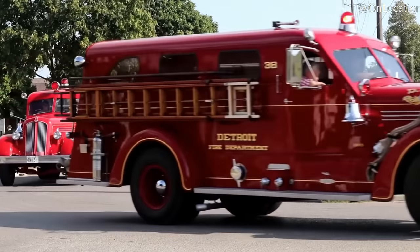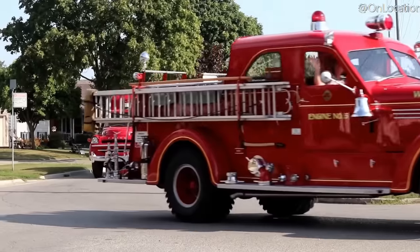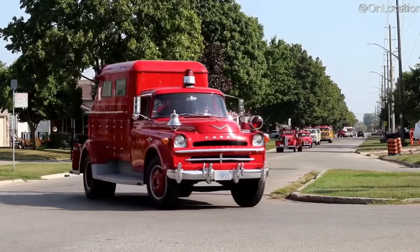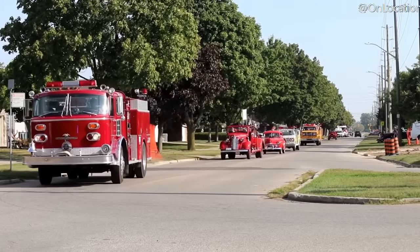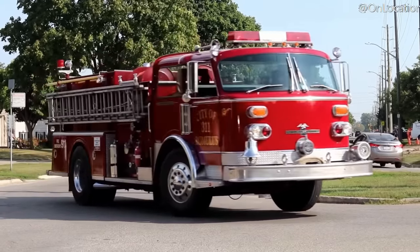Throughout the 1900s, fire trucks, for the most part, improved with general truck standards and gained features such as a roof, doors, increased cabin seating, and truck safety features. Water tanks continued to grow and the pumps themselves improved too, incrementally every year, though there's not much information available on that — so if you have any additional info, feel free to let everyone know in the comments below.